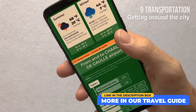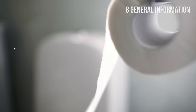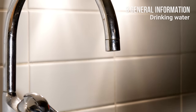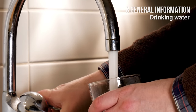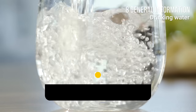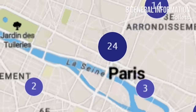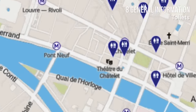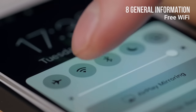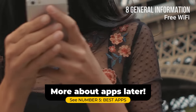Number 8: General information. Drinking water — it is totally safe to drink tap water in Paris. There are hundreds of free drinking water points throughout the city, including traditional Wallace Fountains. There are around 400 automatic public toilets in Paris — they are high-tech, self-cleaning, and mostly free. Paris Wi-Fi is a free service that gives users access to a high-speed wireless internet connection.